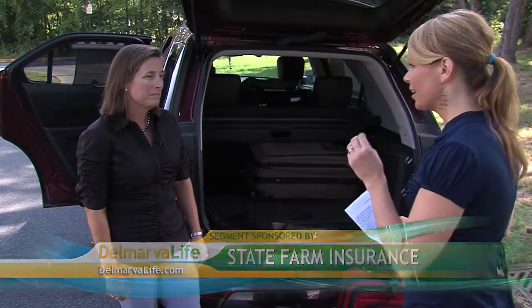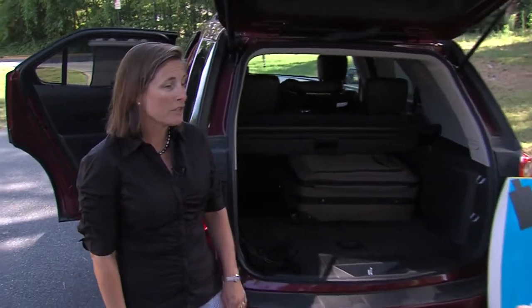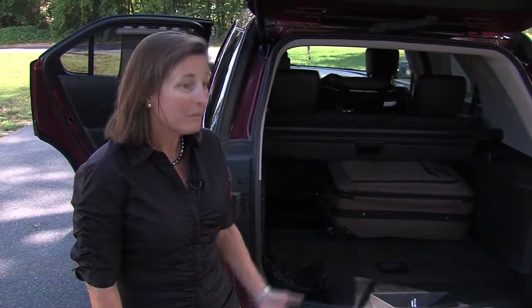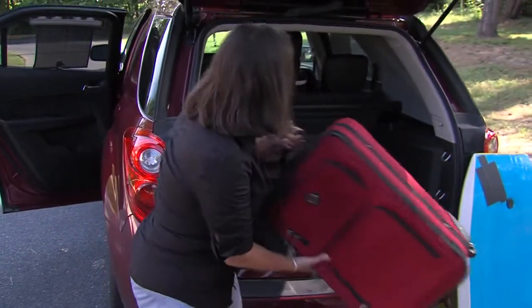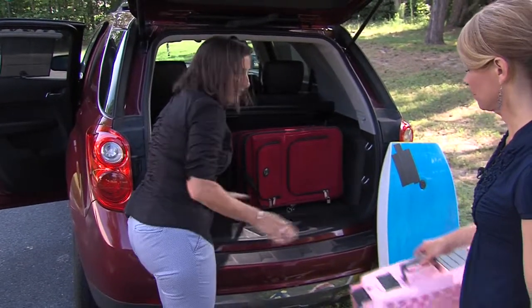Karen, it really comes down to planning when you're heading out on the road with a family, doesn't it? Absolutely. And starting the planning process is getting the car packed properly. There's a right way and a wrong way. That's exactly right. We're going to work on that today and show how to properly pack the vehicle.